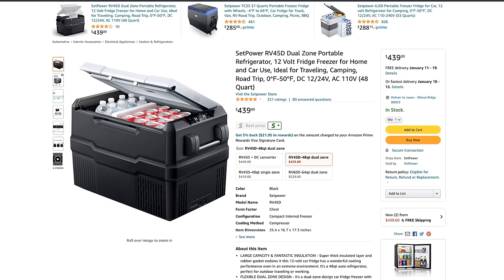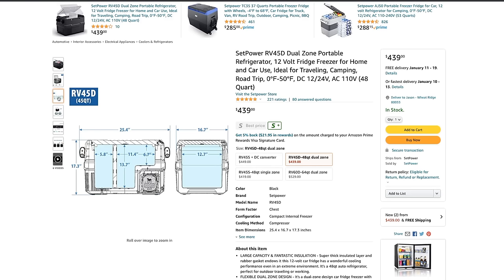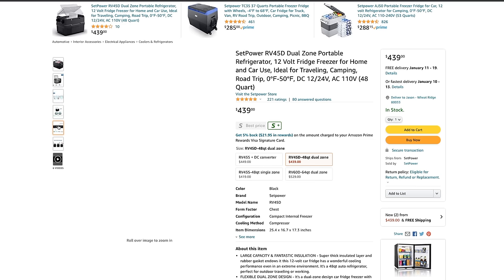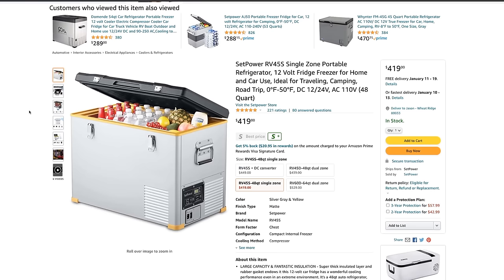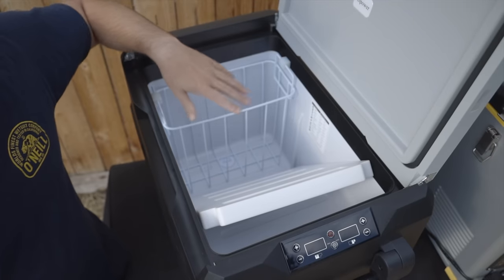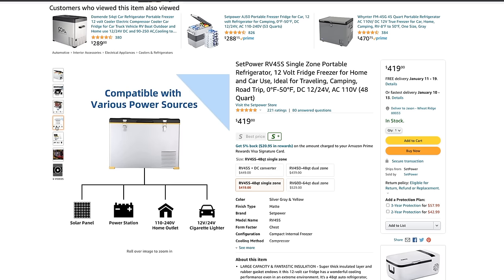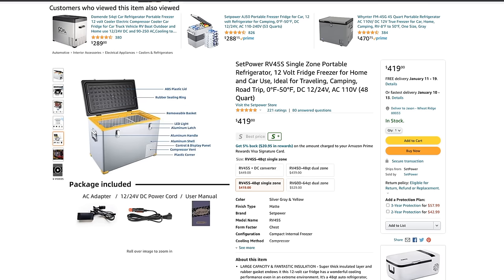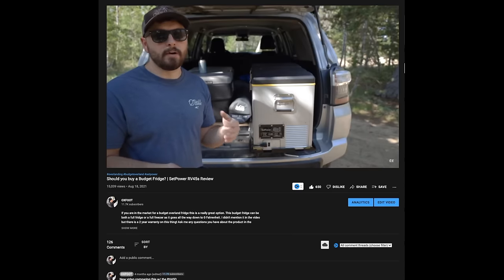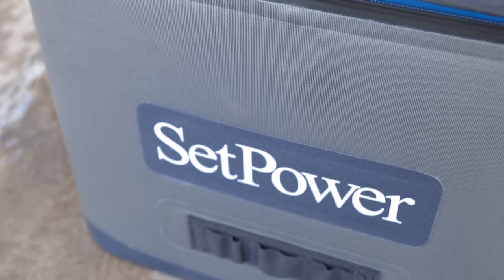You'll already know I'm going to recommend the SetPower fridge. Big brands like ARB fridges start at around 800 dollars, but for about half the price you can get into one of these fridges that are actually really great. I have both the RV45D and the RV45S and recommend either. The RV45D is a dual-zone fridge and is my current in-vehicle fridge; the RV45S is the single-zone, great for those who don't need a freezer. I have two videos on these if you want to learn more, and I highly recommend them.